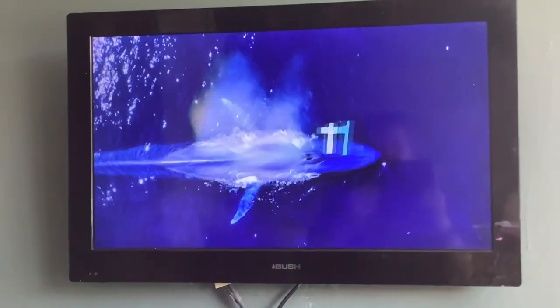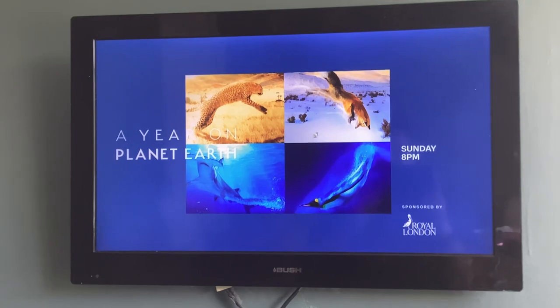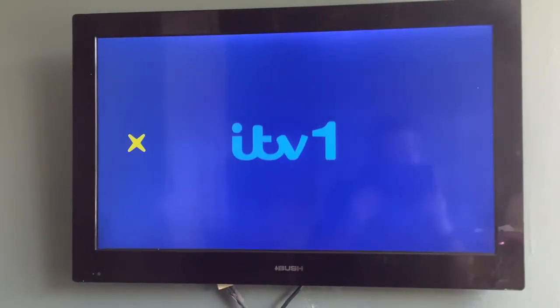Four seasons, over four weeks — a year on planet Earth. The journey begins. Starts Sunday at 8 on ITV1.